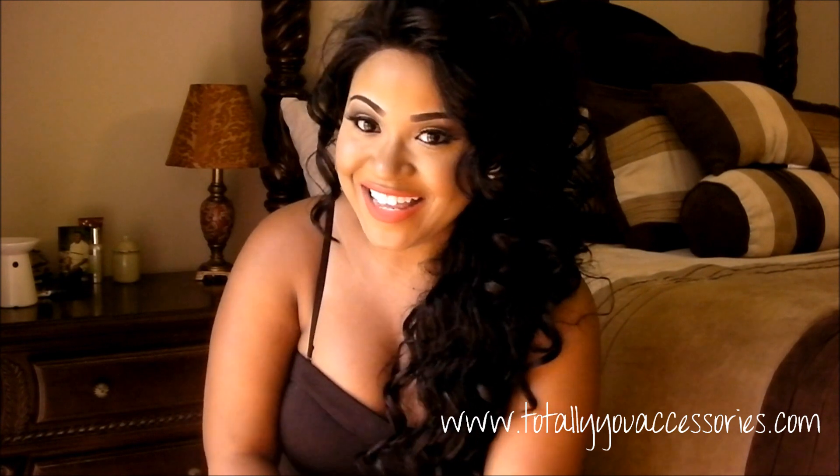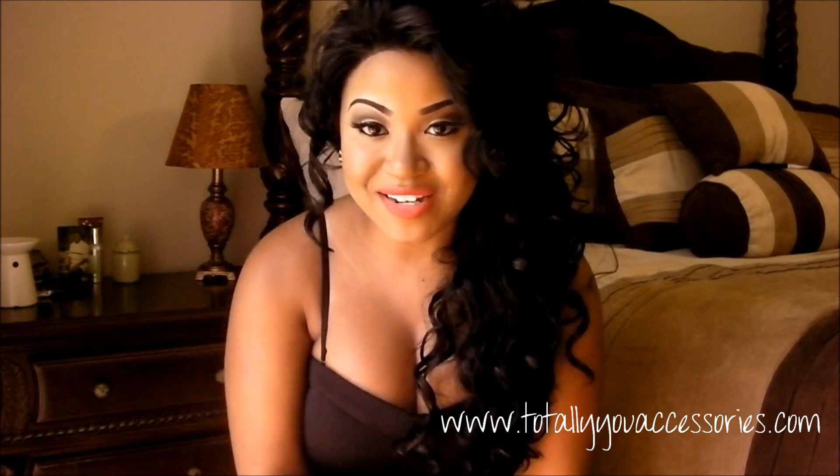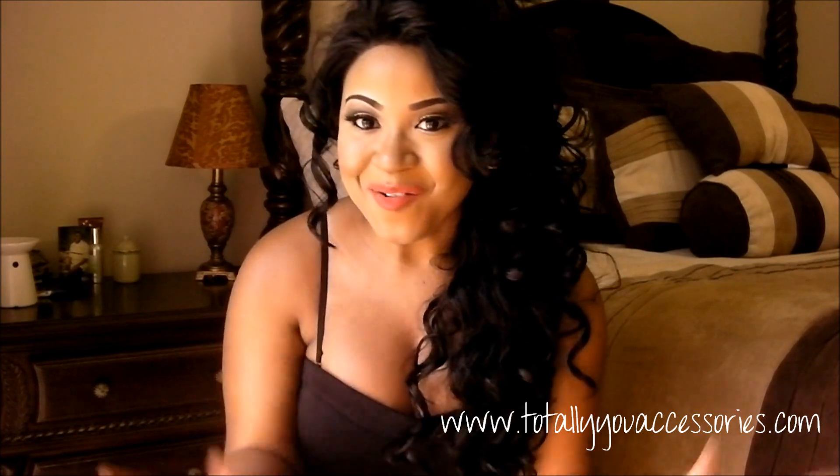I just wanted to let y'all know about the site and all the goodies they have. I hope this video was helpful for anyone wanting some new jewelry. I'll talk to you guys in another video — bye!